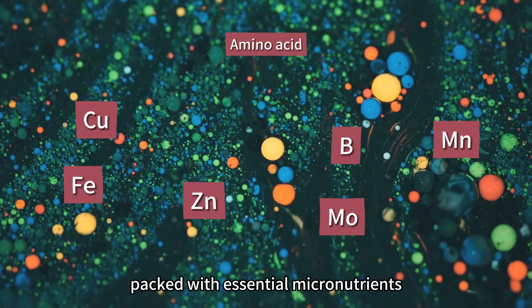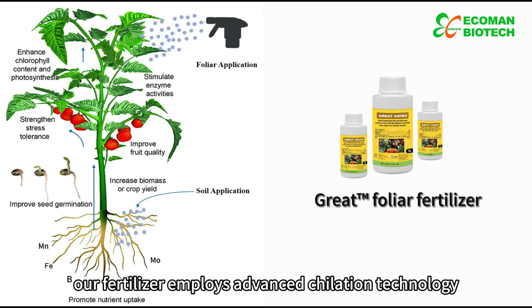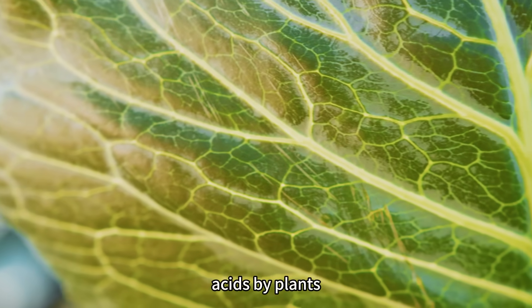Packed with essential micronutrients crucial for crop health, our fertilizer employs advanced chelation technology, ensuring optimal absorption of micronutrients and amino acids by plants.